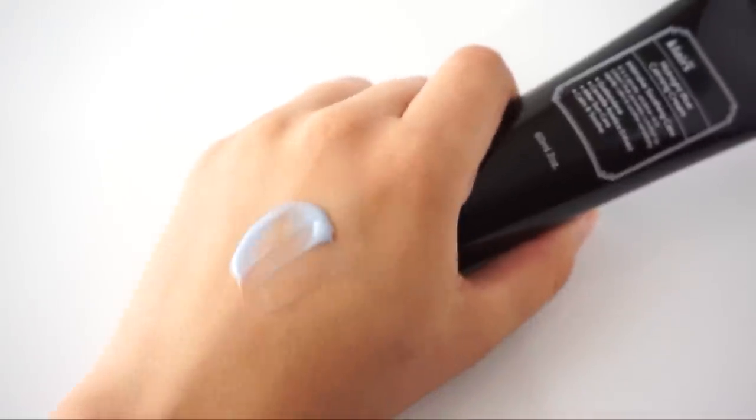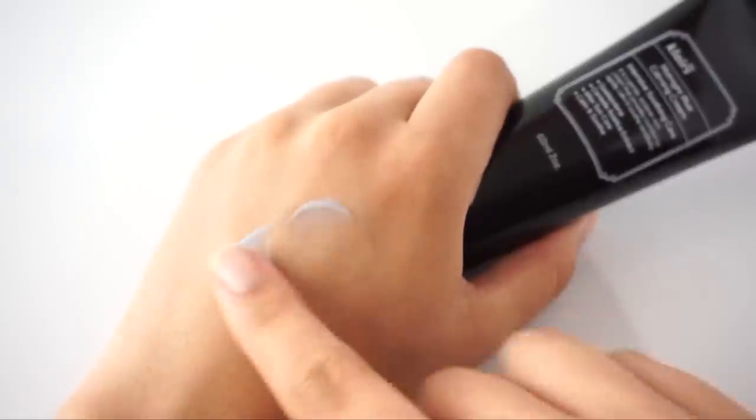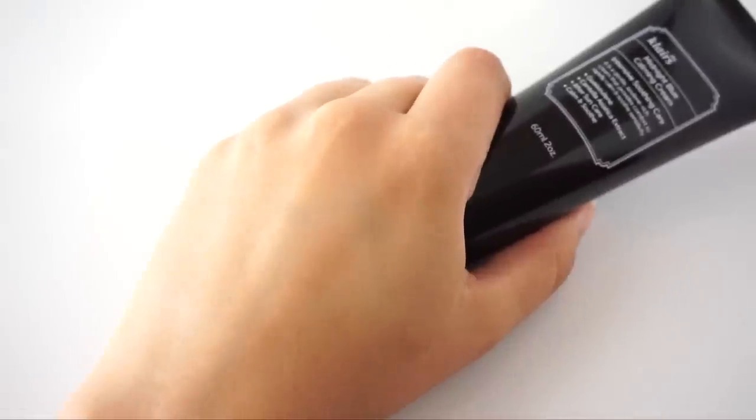Let's quickly talk about the texture of this cream. It is very thin and very light — it absorbs into the skin really quickly. I would not call this very moisturizing or nourishing by any means. It certainly leaves the top layer of your skin feeling silky, but it doesn't really have a lot of moisturizing benefits.